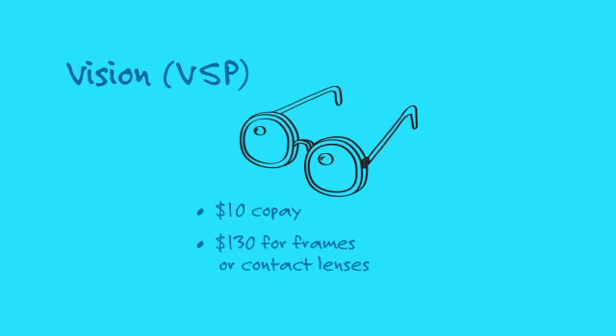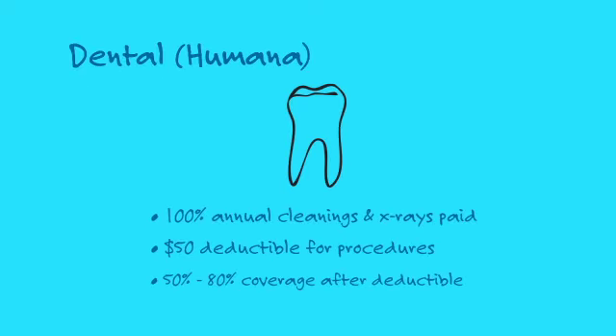Participants in our vision plan receive an annual eye exam for a low co-pay, and the plan pays an additional amount towards frames or contact lenses. Our dental plan pays 100% of annual cleanings and x-rays and 50–80% of additional dental work, such as fillings and crowns.